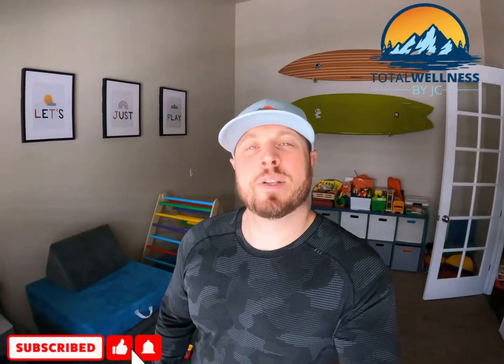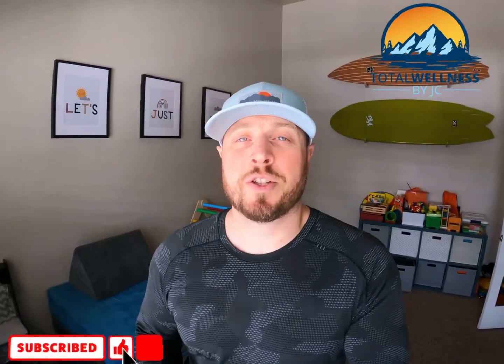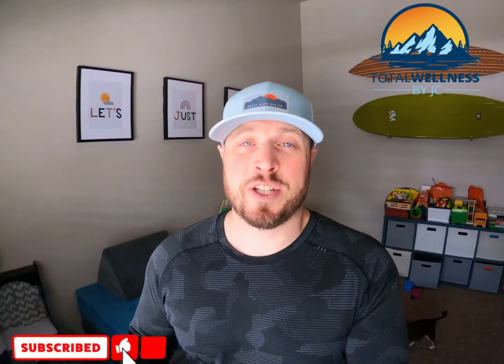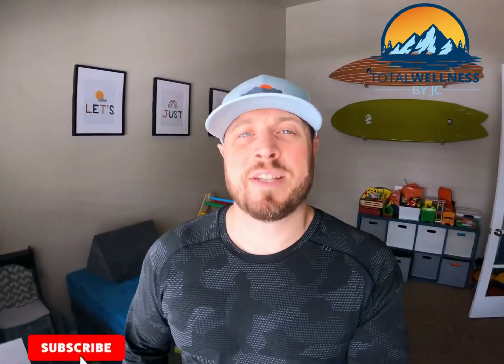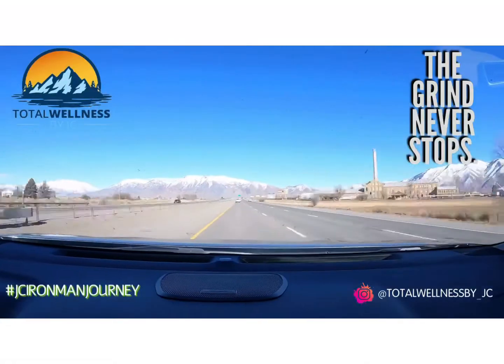That wraps up this week's swim portion of my Ironman training. Thank you guys so much for watching — I appreciate it. If you can hit that subscribe button, the little bell for notifications, and a thumbs up, I'll be posting new content every Sunday. Hope everybody has a good week, catch you later.